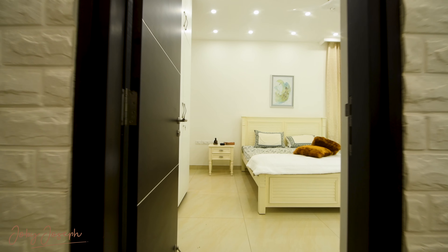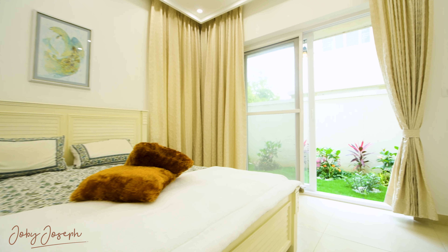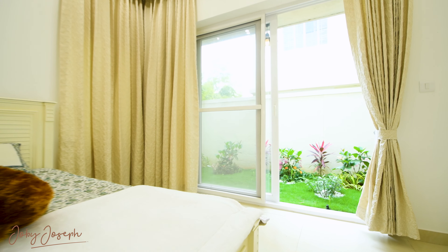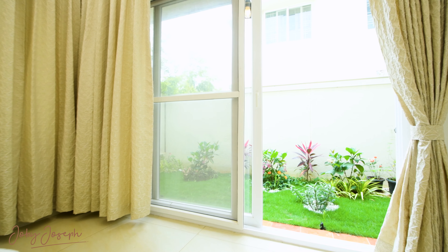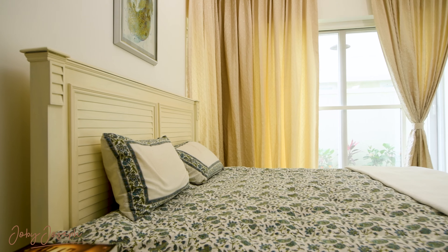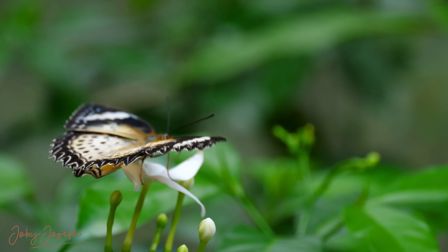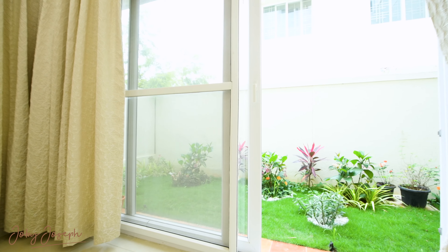On the ground floor, we find a sanctuary for Pratik's parents — a bedroom that opens directly onto the garden. This quiet retreat is designed for comfort and ease of access, reflecting a thoughtful approach to multi-generational living. It's a space where luxury is not just seen, but deeply felt in the details.